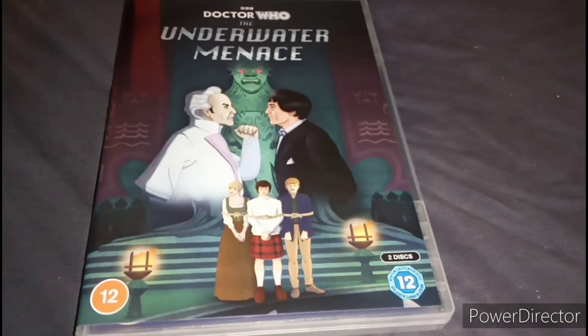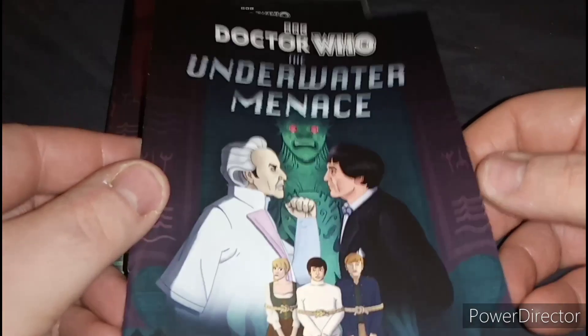I do have a previous Underwater Menace release, which is the Telesnap version — a terrible release. Originally they were going to do an animated version for the first release and they've finally done it with this animated one. They are back doing animation for Classic Doctor Who for missing episodes, which is a good thing, meaning I could finally collect the rest of the Classic Who stories which are currently missing. And I also forgot to show — there's a booklet as well.